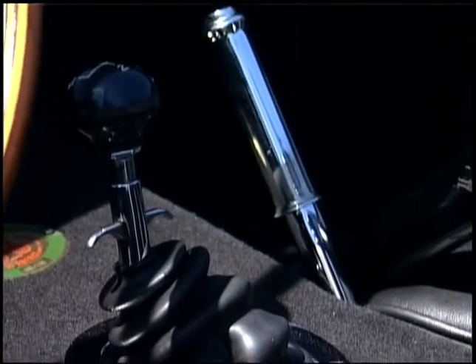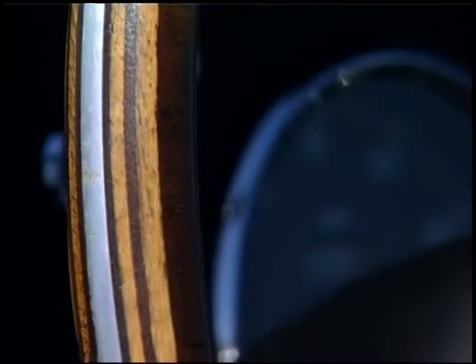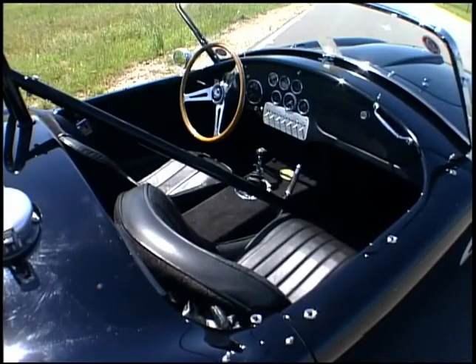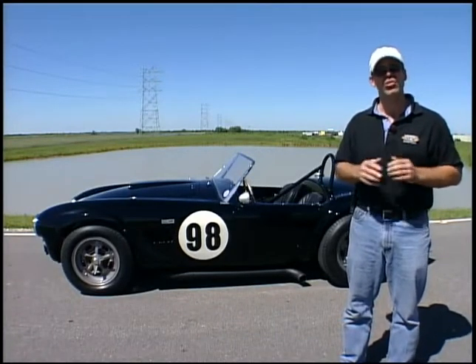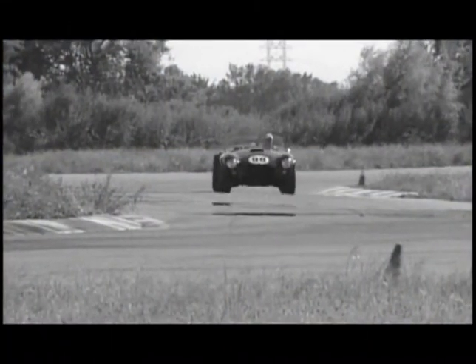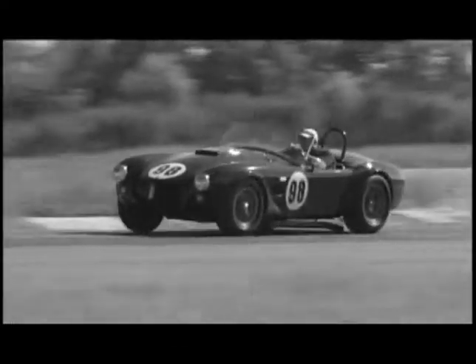This car was the factory team car, chassis 2136. In the first four races — and the only four races it ran as a team car — it finished on the podium every time, with Lou Spencer, Bob Bondurant, and McDonnell driving the car. A pretty impressive feat. The car was then sold to Ed Leslie, who the next season absolutely dominated production racing — he won seven of the 11 races he entered. Phenomenal history, and that's what makes this car so valuable.